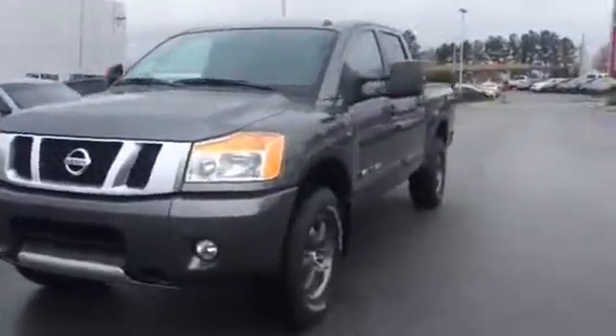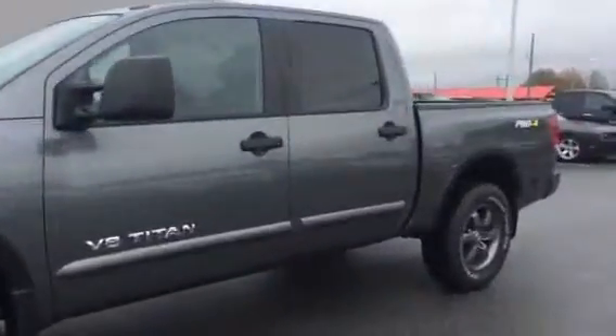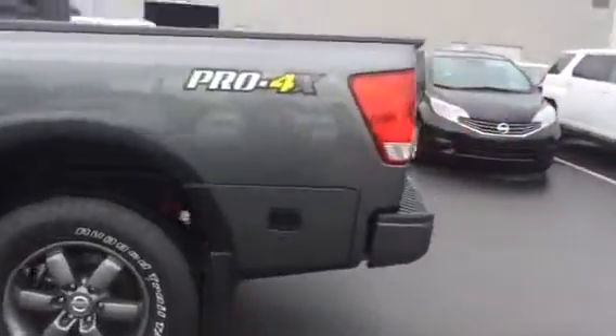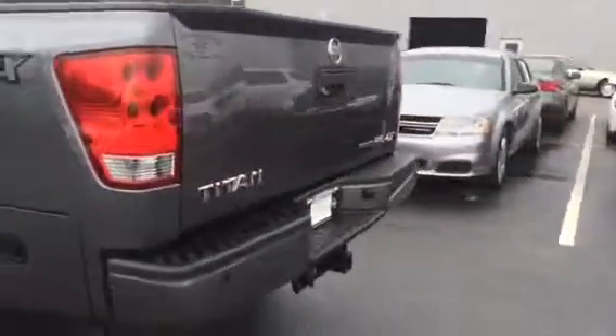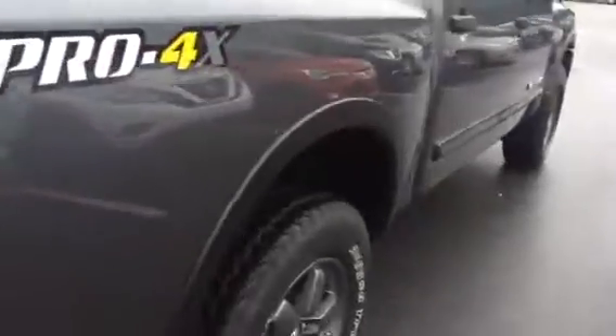Now let's just take a little look at this Titan. This Titan is also equipped with a backup camera. Take a look in the bed — it's got a lined truck bed.